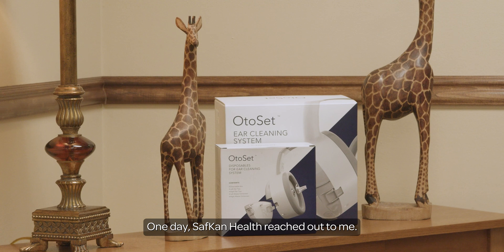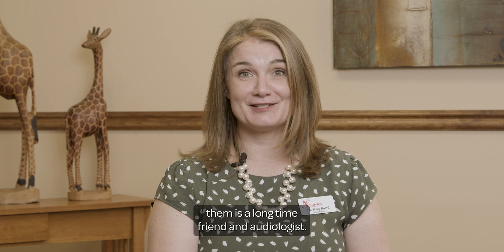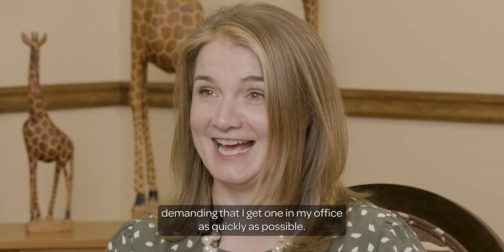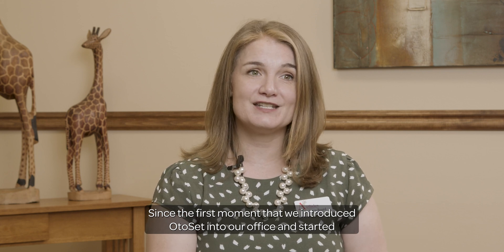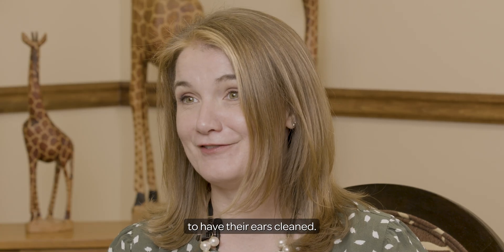One day Safcan Health reached out to me. I had never heard of them before and the woman who was working for them is a longtime friend, an audiologist. She sent me a video of the Odo set and I immediately called her back demanding that I get one in my office as quickly as possible. Since the first moment that we introduced Odo set into our office and started talking about it on our website, we've had people flocking in to have their ears cleaned.